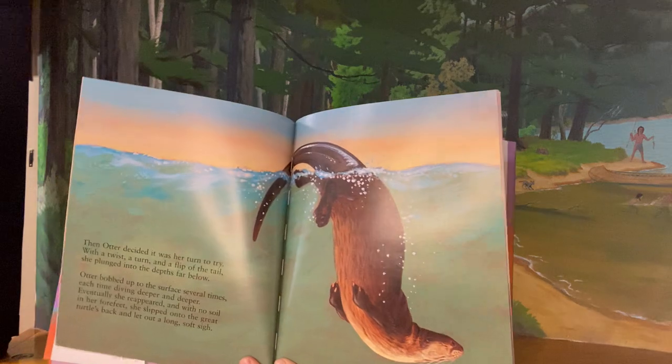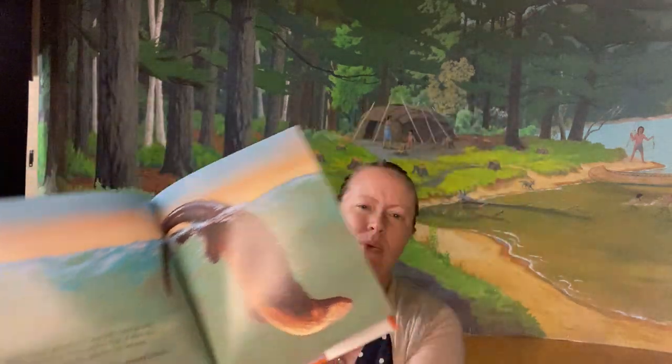Down, down, down. Who's going to be next? Then Otter decided it was her turn to try. With a twist and a turn and a flip of the tail, she plunged into the depths far below. Otter bobbed up to the surface several times, each time diving deeper and deeper. Eventually she reappeared with no soil in her four feet. She slipped onto the great turtle's back and let out a long, soft sigh. Aw, poor Otter. She tried. Who's left?